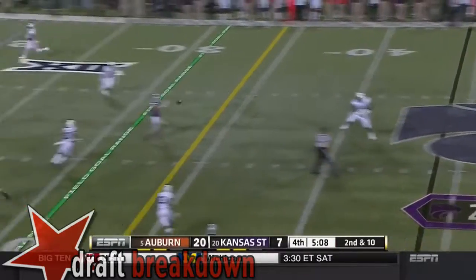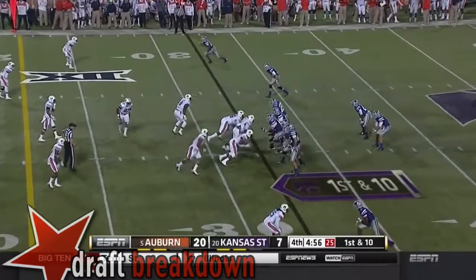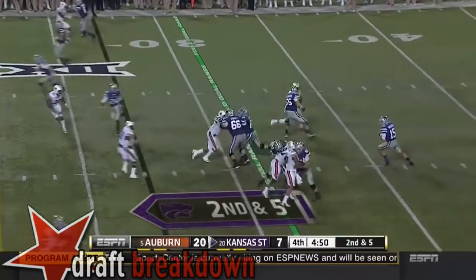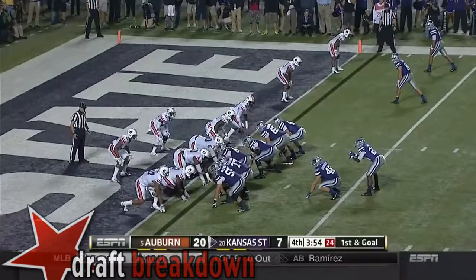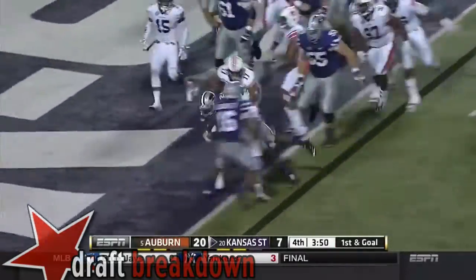Waters standing tall, delivering to Sexton for the 30-yard passing play. Waters passes to Watt. Waters has time, going for Lockett in the end zone — broken up. Here's Jones going outside. Touchdown!